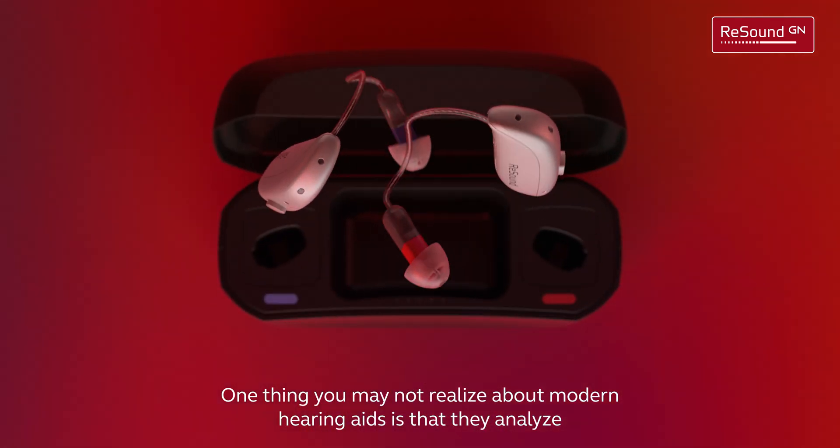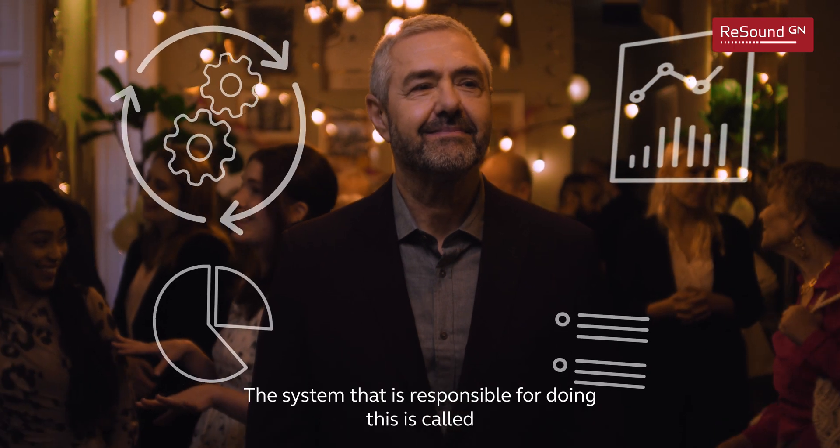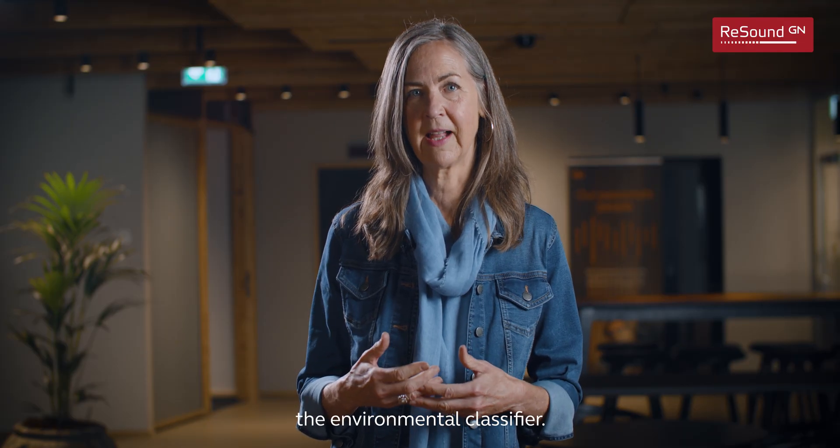One thing you may not realize about modern hearing aids is that they analyze the sounds around you. The system responsible for doing this is called the environmental classifier.